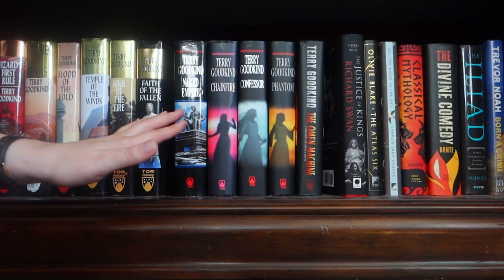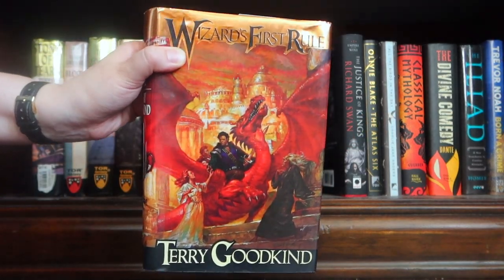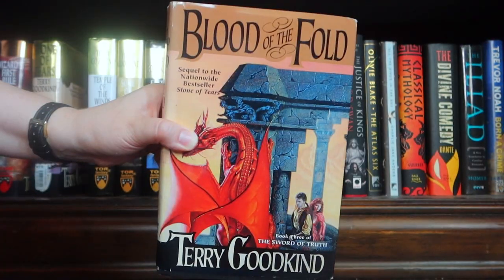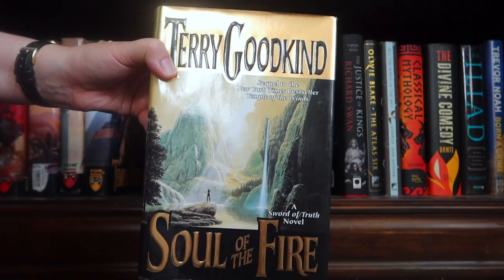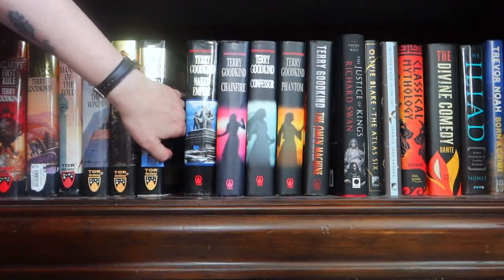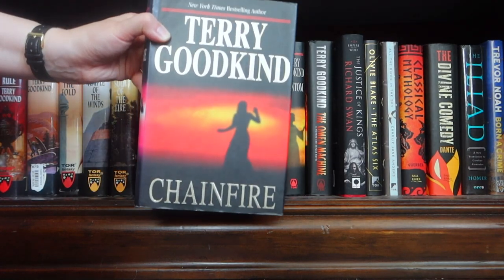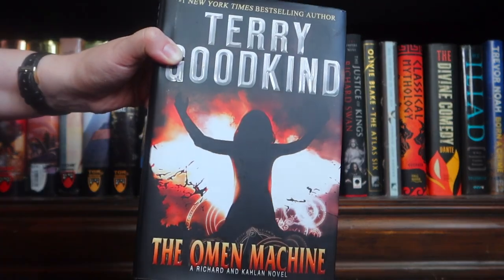On the very bottom I have my Terry Goodkind books as well as some random stuff. The original hardcovers: Wizard's First Rule, Stone of Tears, Blood of the Fold, Temple of the Winds, Soul of the Fire, Faith of the Fallen, Naked Empire. I do also have Pillars of Creation but I'm currently reading it. Chainfire, Confessor, Phantom, and The Omen Machine.